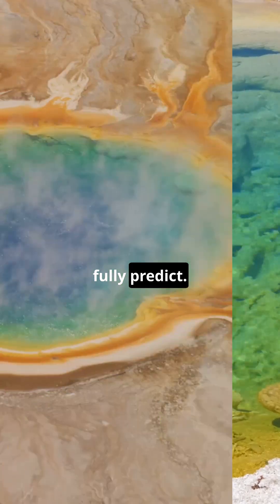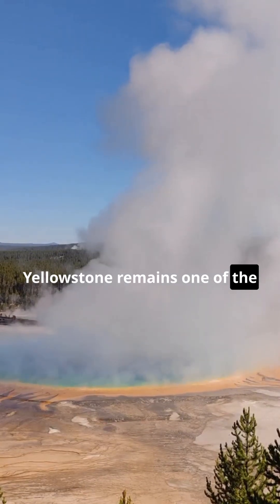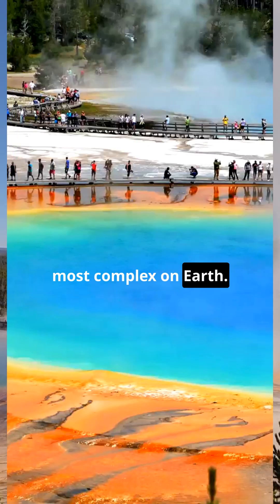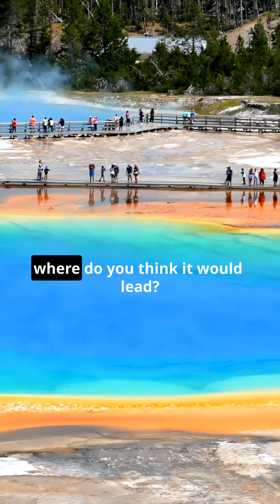Geology explains the heat, but the plumbing system of Yellowstone remains one of the most complex on Earth. If you could trace just one hidden river beneath this spring, where do you think it would lead?